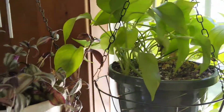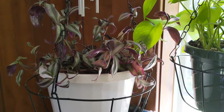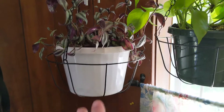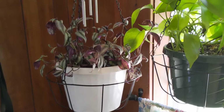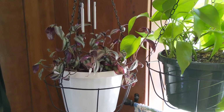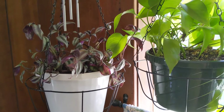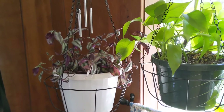Finally on this window we have my tradescantia zebrina. This one grew really long — like two feet down on all sides. I cut that back and propagated it. You saw my other video where I made a little trellis thing for my mom for Mother's Day. Now I'm going to hop over to the other window and show you those plants.